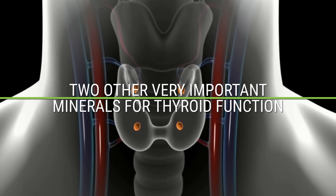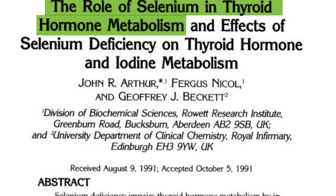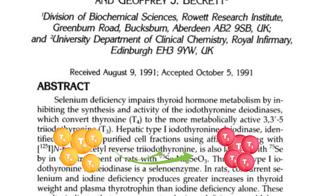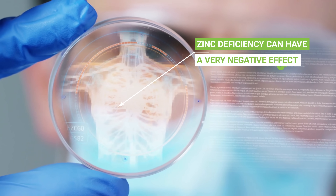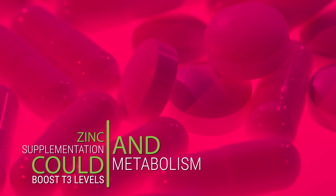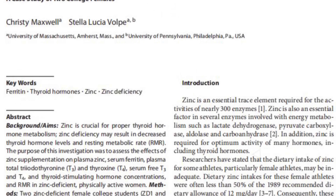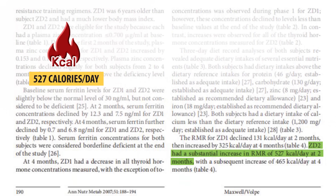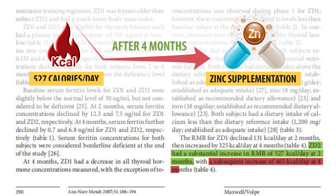Two other very important minerals for thyroid function are zinc and selenium, because they have a role in the conversion of the thyroid hormone T4 into its active form T3. A zinc deficiency can have a very negative effect, as observed in one case study showing that zinc supplementation could boost T3 levels and metabolism. One zinc-deficient person in the study boosted their resting metabolism by an extra 527 calories per day after just two months of zinc supplementation, and after four months it went up by a whopping 992 calories per day.